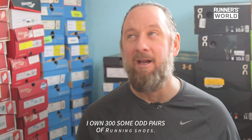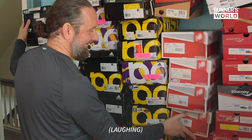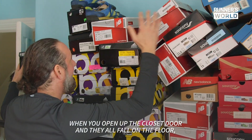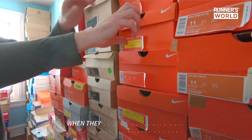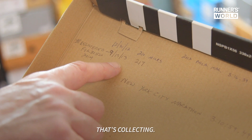Hi, I'm David Eiding and I own 300 some odd pairs of running shoes. When you open up the closet door and they all fall on the floor, that's hoarding. When they're all in boxes with most of them with the mileage on them, that's collecting.